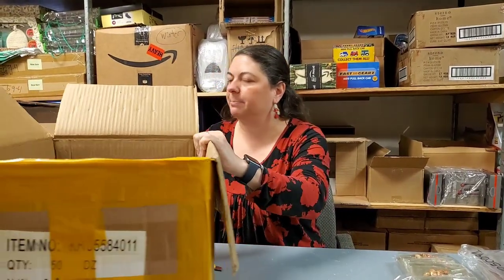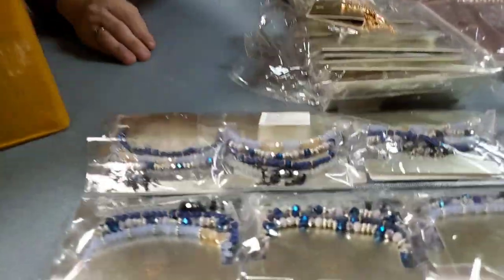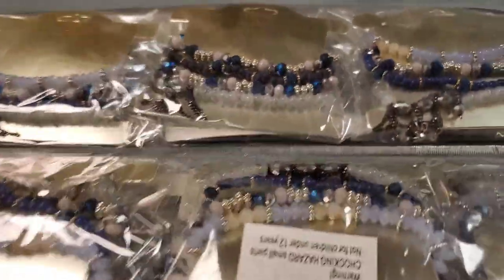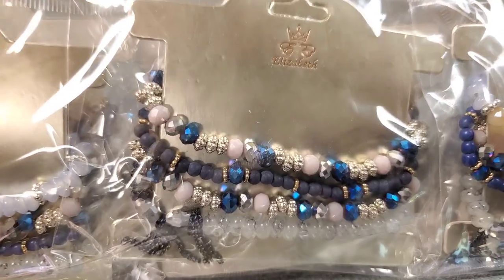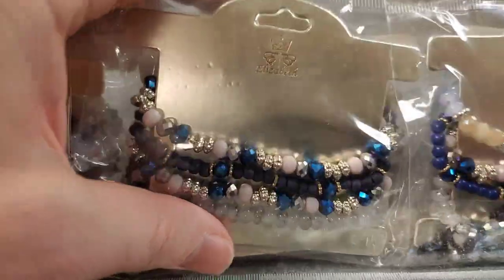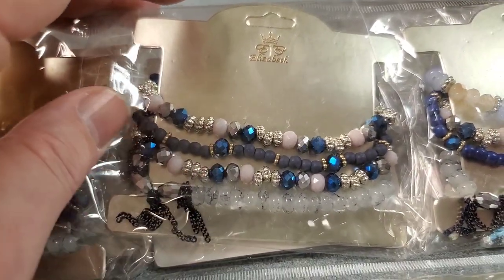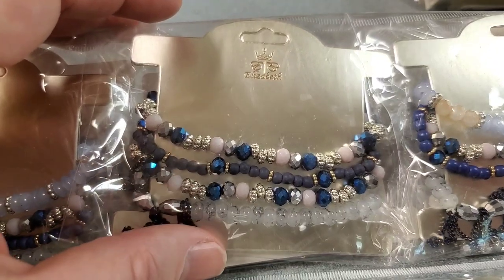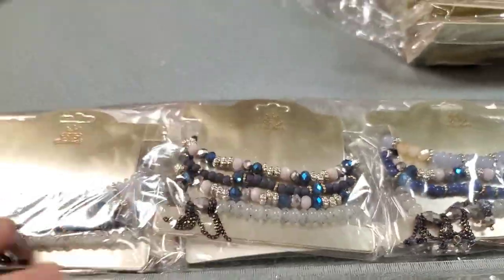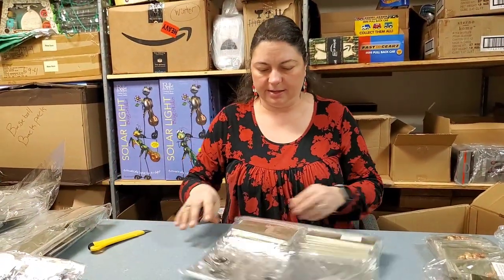I'm trying to make sure I have them all separated out so that when we go to list, it'll be a lot easier. These are bracelets. Wow — you got some bling there, don't you? That's pretty, Heather. Feels like it kind of got some weight to it also. That is a pretty bracelet. This blue right there is Heather's color for sure. They are all blue. All right, and we got another one.